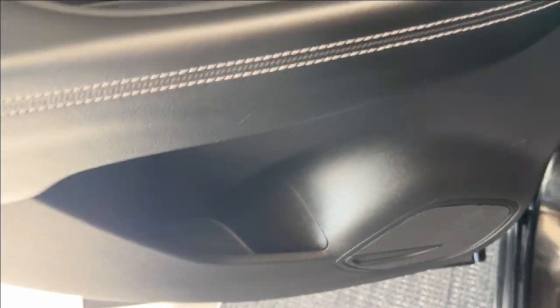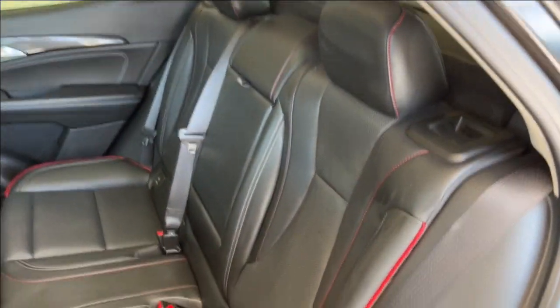Checking out the rear interior, we have the same carbon fiber accent, powered windows, with some storage and cup holder space below. Taking a closer look at the seats, we have a 60-40 seat split with the same red accent stitched in.